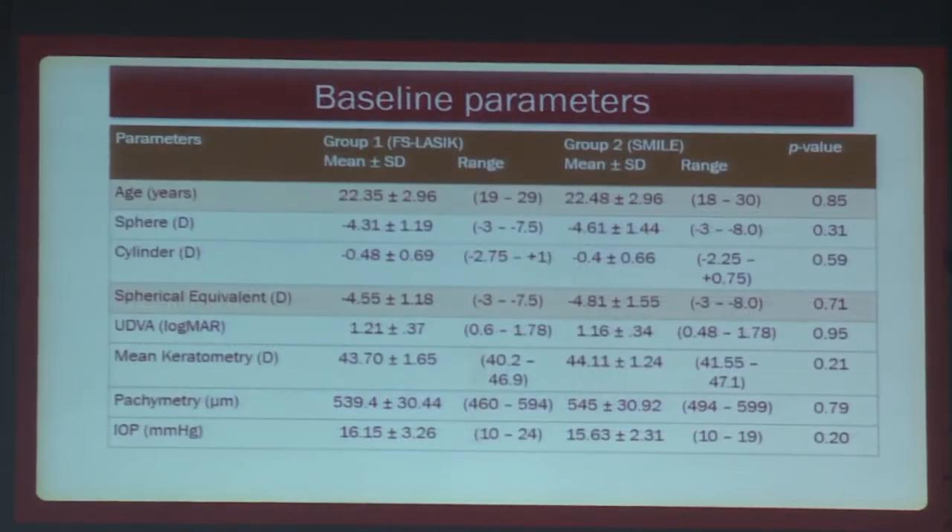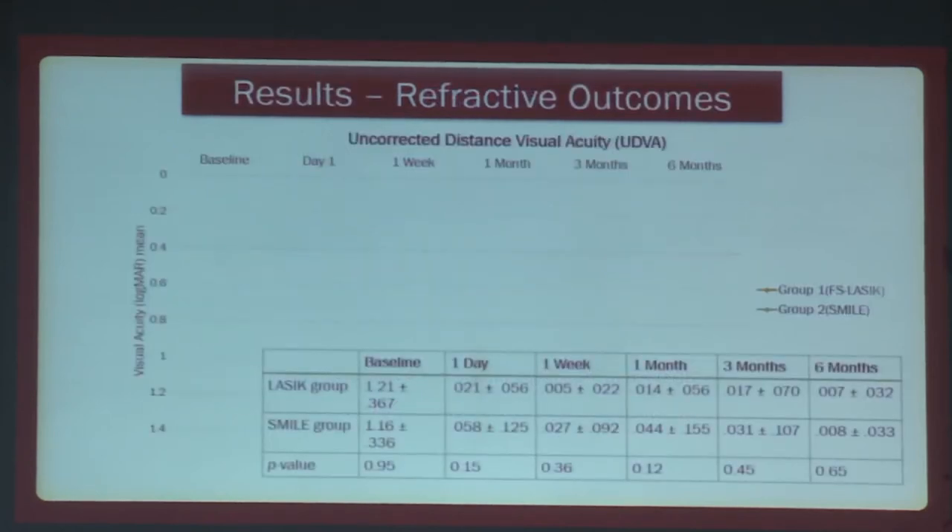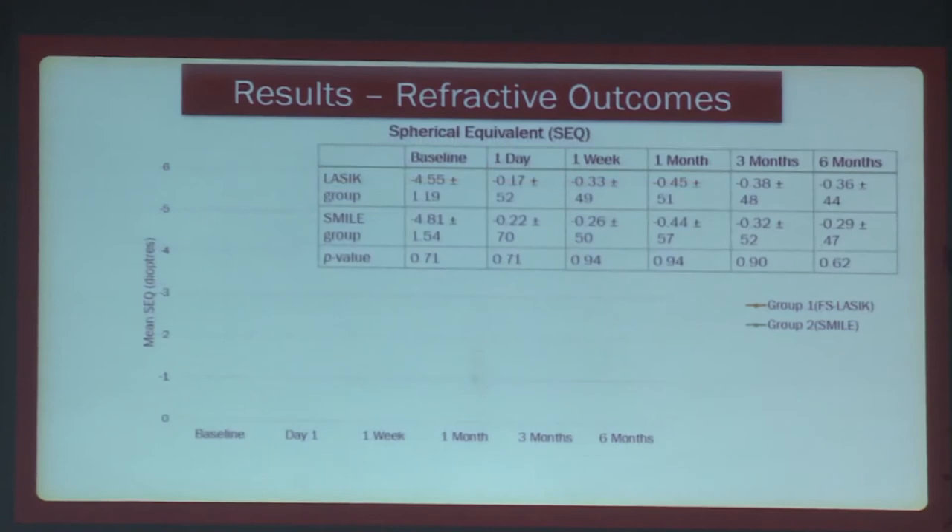The baseline parameters showed no statistically significant difference between the two groups. Appropriate statistical analysis was undertaken, and all values were reported as mean plus-minus standard deviation. There is a lot of data to present, but I'll try to be concise. In the post-operative period, we see that the uncorrected distance visual acuity was similar in both groups at all follow-up periods, with no statistically significant difference.